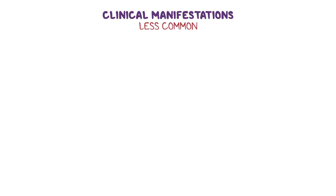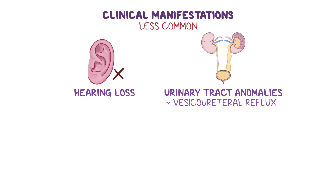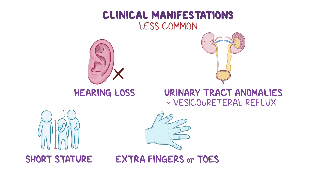Other less common features might include hearing loss, urinary tract anomalies such as vesicoureteral reflux, and skeletal defects such as short stature, extra fingers or toes, and scoliosis.